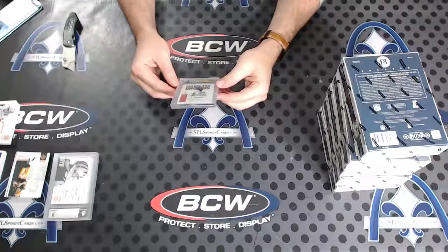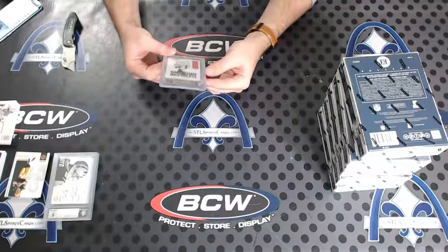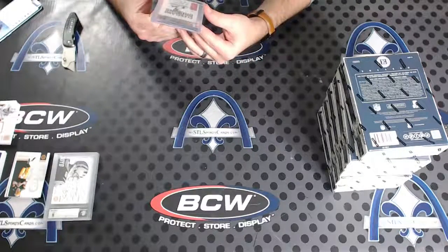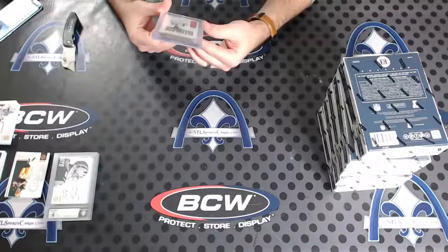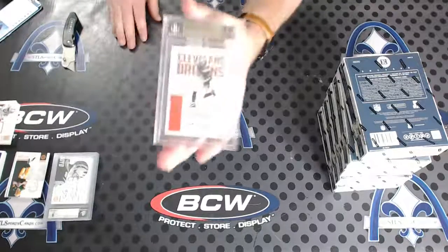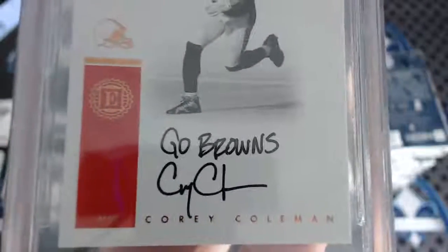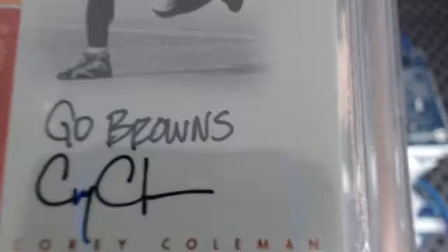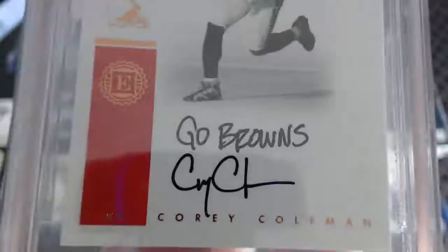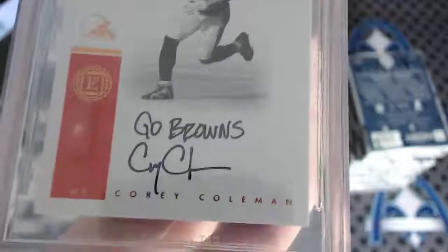Pro Bowl number to 49, Amari Cooper. Go Browns — Cory Coleman number to 49, 9.5 gem mint with a 9 autograph. Why did he get a 9? I mean, there is absolutely no reason for that to be a 9. I'm kind of confused actually. Look at this autograph — this is probably the cleanest Cory Coleman I've ever seen. The penmanship is ridiculous on that. Not a streak to be seen. He didn't even go on top of any of the letters on the card, and somehow that's a 9 auto.